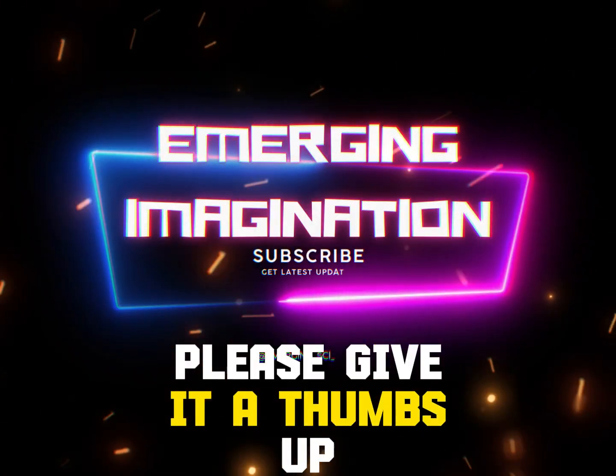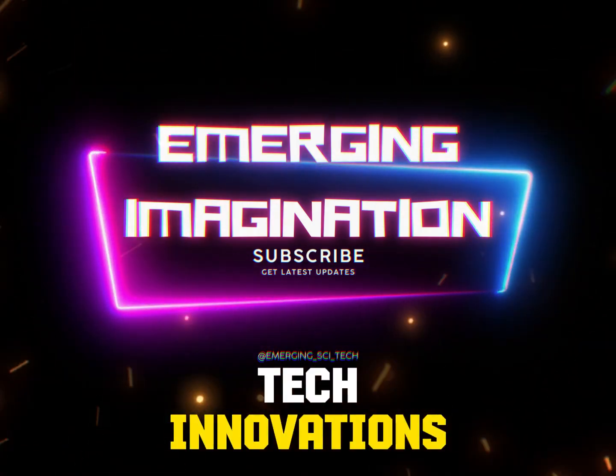If you found this video helpful, please give it a thumbs up and subscribe to my channel for more updates on the latest tech innovations. Thanks and bye!